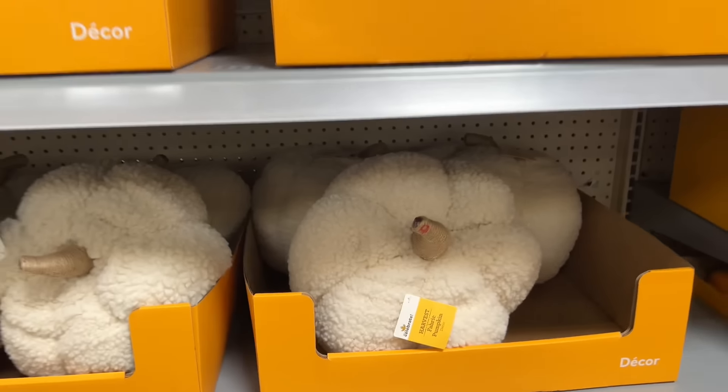Some other items needed were paper towels that we mostly use in the kitchen, Gain Moonlight Breeze scented powdered detergent, and Poo-Pourri. When I lack in eyesight, I make up for it in smell, so this product is a much-needed staple within our home.